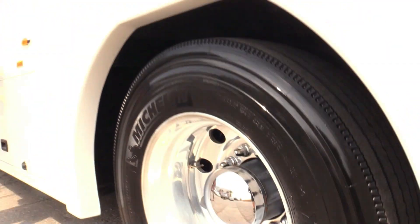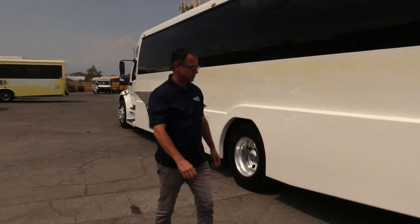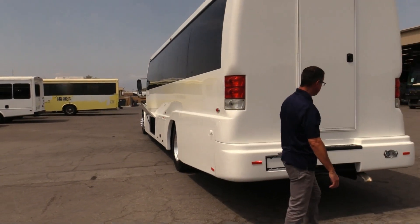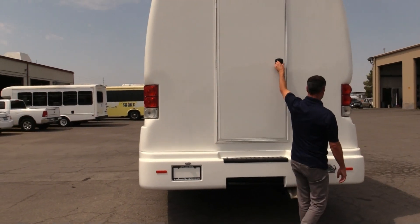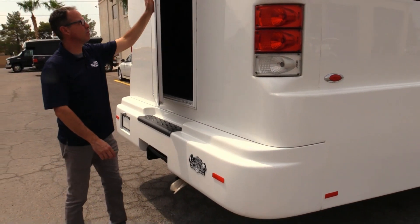Check out those rear tires. Coming around to the rear of the bus. You get your water there for the restroom in the back. Even with that restroom in the rear on the inside, you've got all that luggage back there — a ton of luggage space.